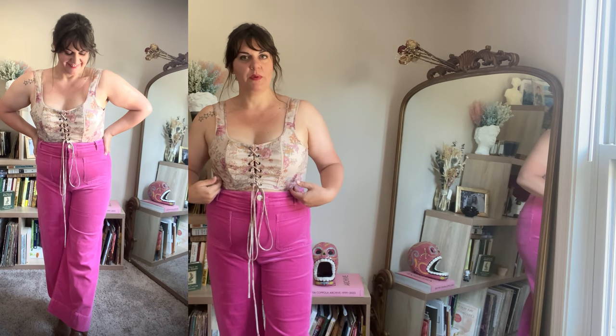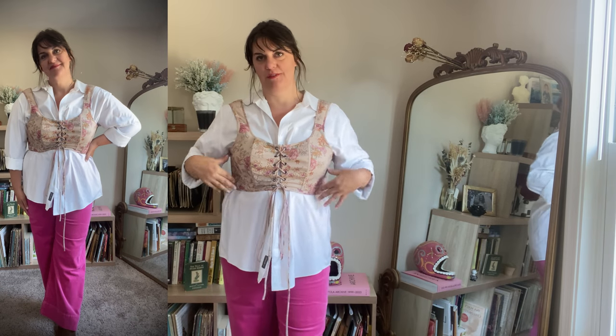You can wear it underneath a wrap dress or over top of one. You could wear it as a top with some high-waisted trousers, or you could pair it with a big blouse that you wear either over top of the corset or underneath your corset top.